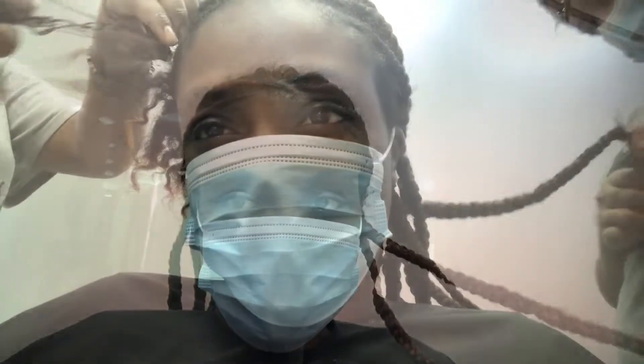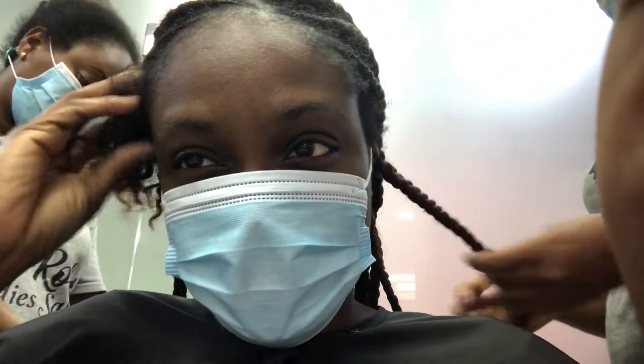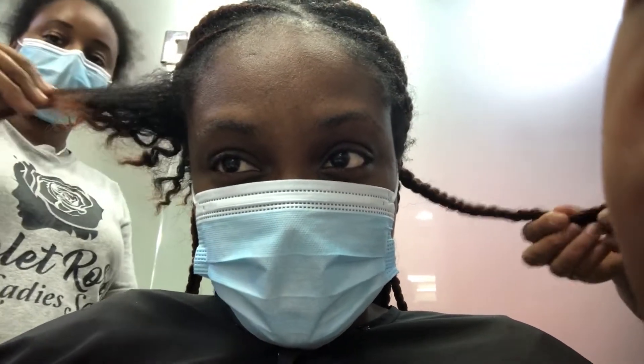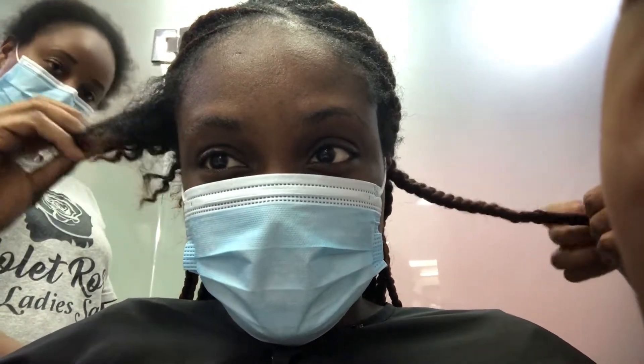So I'm finally at the salon and I'm going to get my braids removed and start the process of combing this big head. One year growth — last year this time I cut my hair.